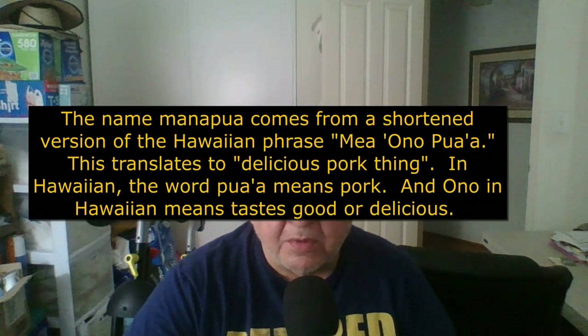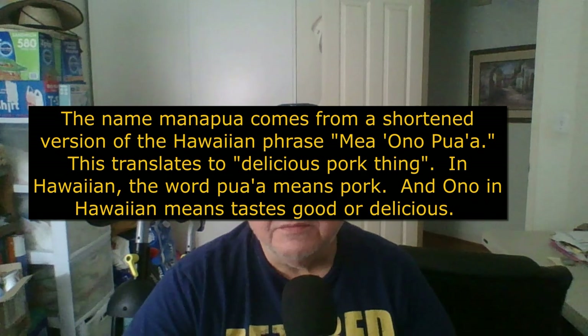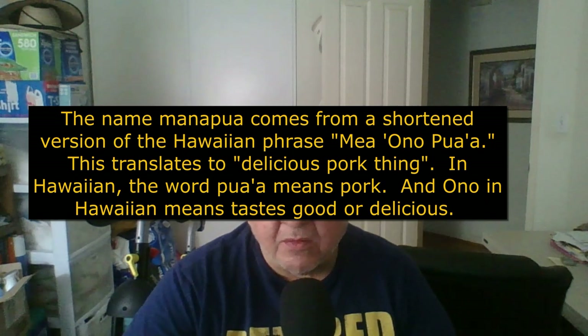The name Manapua comes from a shortened version of the Hawaiian phrase 'Mea Onapua,' which translates to 'a delicious pork thing.' In Hawaiian, the word 'Pua' means pork, and 'Ono' means something that tastes good or delicious. So if you want to say this Manapua is delicious, you can say 'this Manapua is ono.'